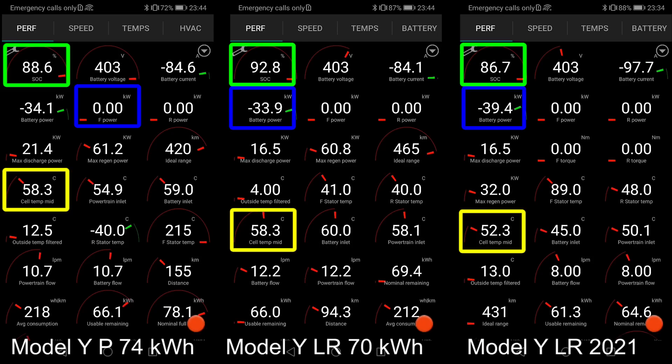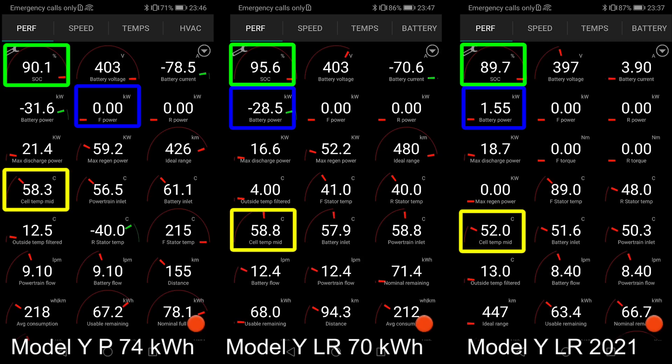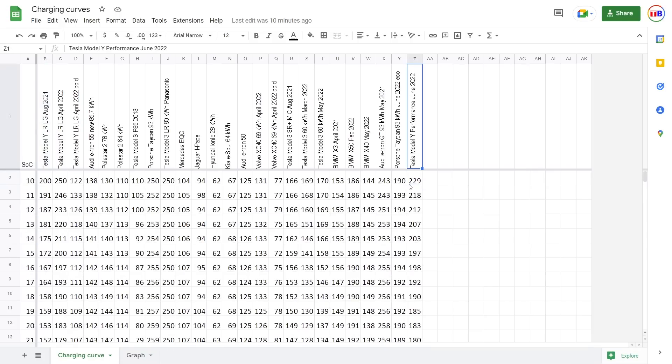These cars still charge fast compared to, for example, the Kia Soul, which can only peak at around 75 kilowatt — that's kind of slow. But this one at least gives you a nice boost at the bottom where it's probably safe to receive massive power. Once the Performance hit 90%, I showed you all the data including temperature and usable remaining capacity — all the details are available. You can find everything in the description; all the data is there and you are free to use it.